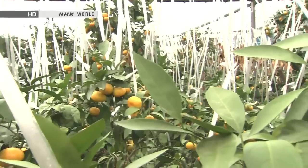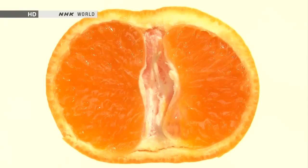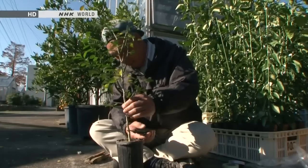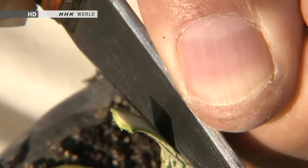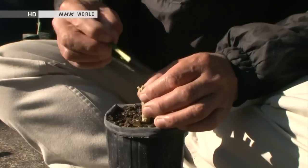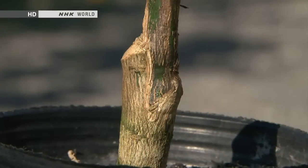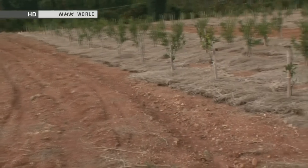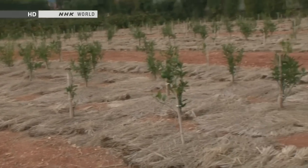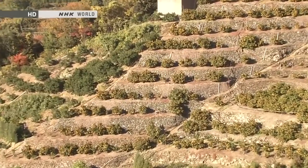Nowadays, many Satsuma mandarins are grown in greenhouses, allowing them to be eaten almost year round. Satsuma mandarins have no seeds — they're propagated by grafting. A notch is cut into a stump with living roots, and a branch cutting is wedged into it. After one year, the cutting will have fused to the base and grown into a healthy tree. All the Satsuma mandarin trees in Japan originate from a single ancestor, meaning they are all clones of each other, genetically identical.